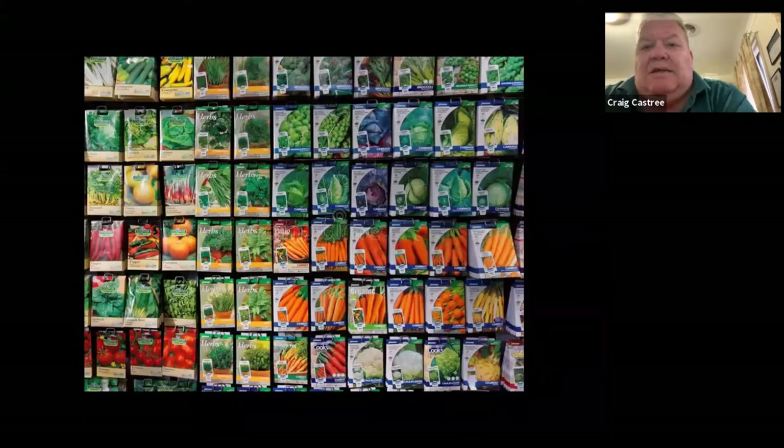With F1 hybrids, we take the pollen from one plant and put it onto another plant to make a new plant. So they're more likely to throw back to something they've been crossed with, rather than open pollinated varieties — which will also cross, but are less likely to. Open pollinated varieties have stayed reasonably true to type from their original parent plant.